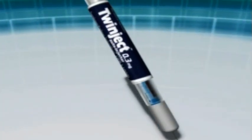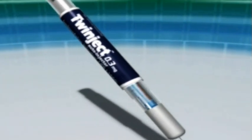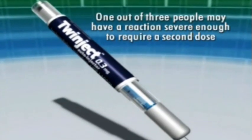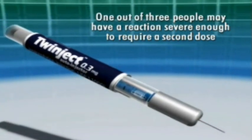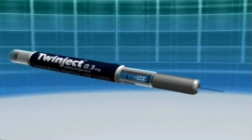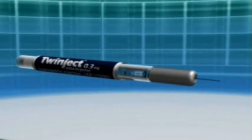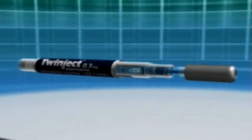At this time, the patient should prepare the second dose to have ready in case it is needed. Data shows that approximately one in three patients may require more than a single dose of epinephrine. While waiting for emergency medical care, the patient or caregiver should unscrew and remove the gray cap to access the second dose.